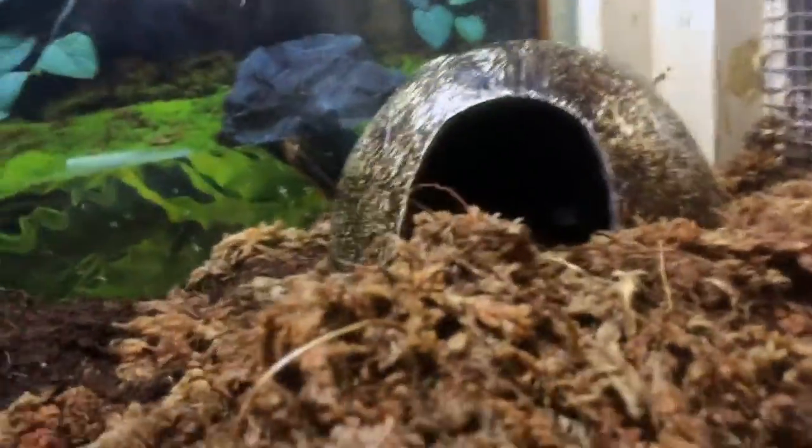There's a gecko under here. Oh look! There's a toad right there. He's camouflaging.